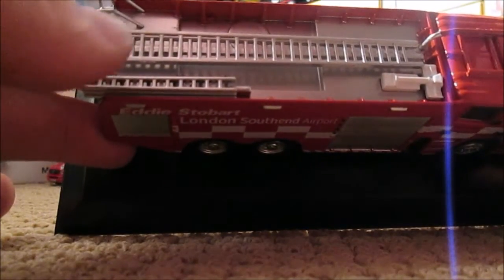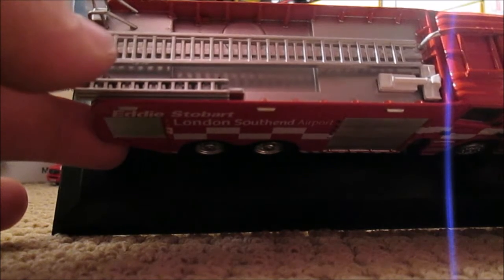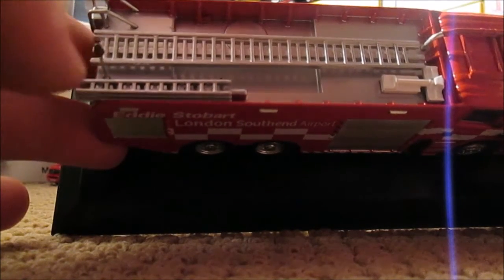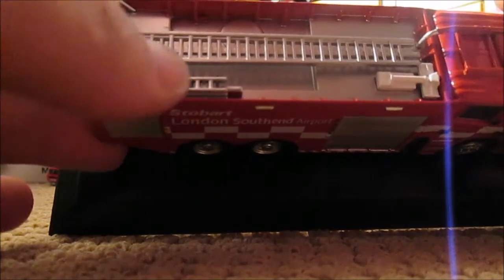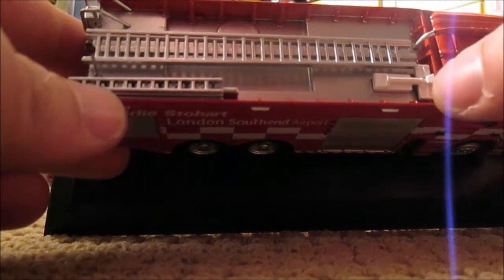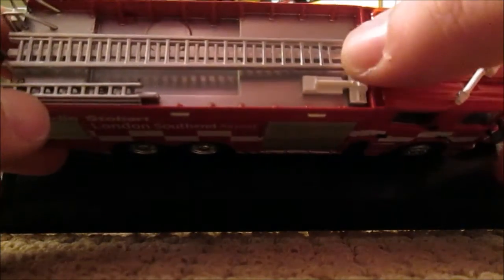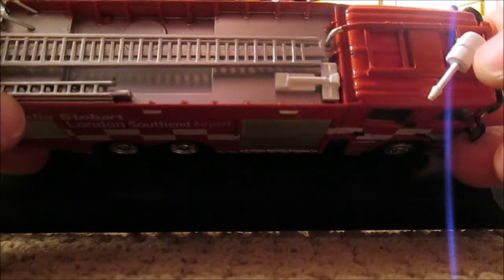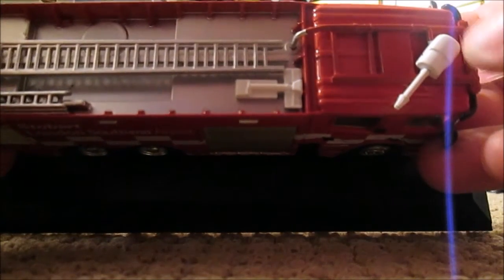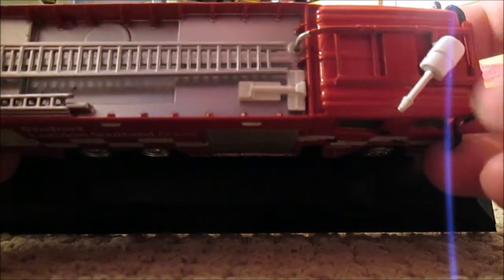Onto the roof, you've got a detailing of a light — quite cheap, a bit like a paper clip or something stuck on the end — detailing of ladders, whatever that is there, and we've got detailing of all the pipes that lead up to where the water cannon is. On the very roof, it's a shame that doesn't swivel around — it's sort of just pointed in one direction.